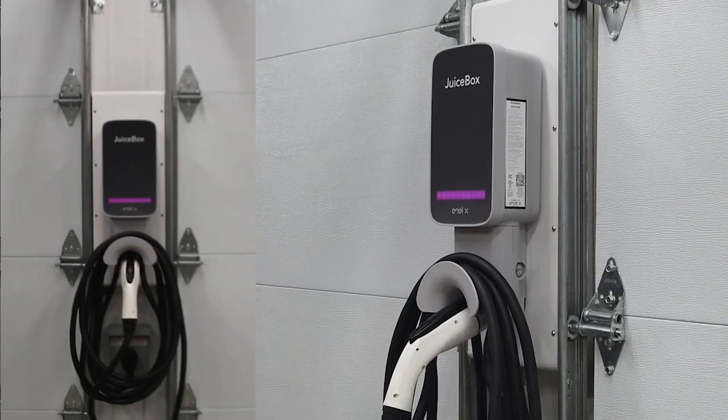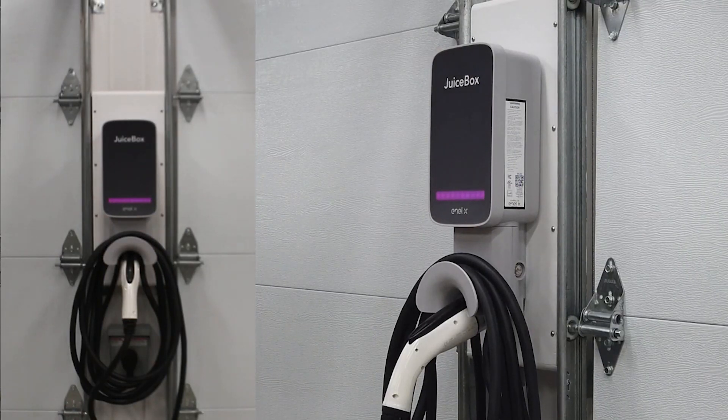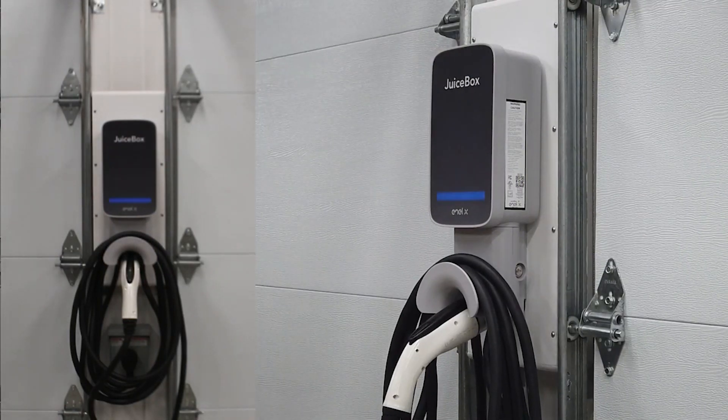The Juicebox mobile app allows smart charging based on the most affordable rates for your utility and integrates with Google Assistant and Amazon Alexa.